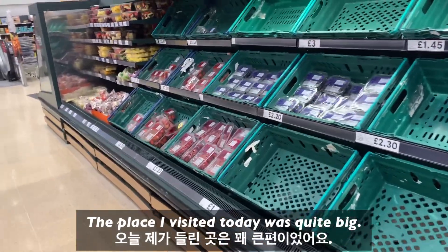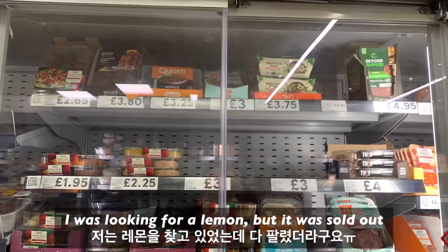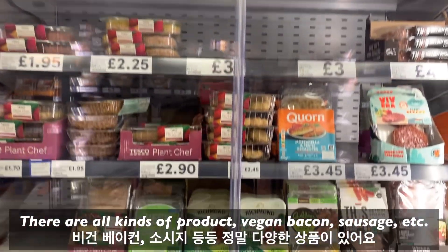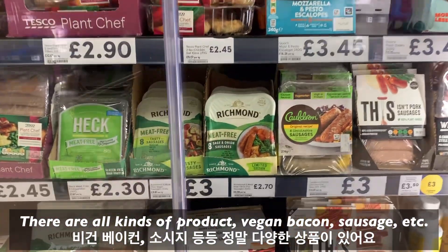The place I visited today was quite big. I was looking for a lemon, but it was sold out. I really like the plant-based product section in the UK. There are all kinds of products — vegan bacon, sausage.